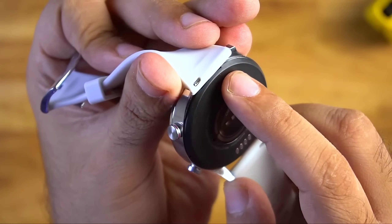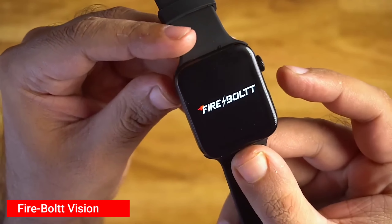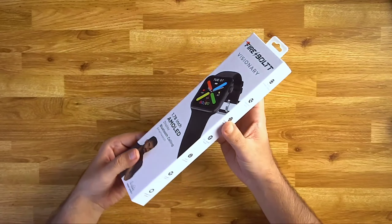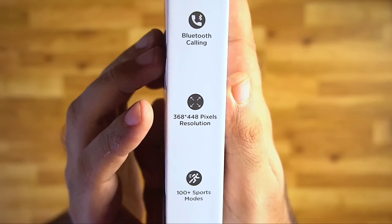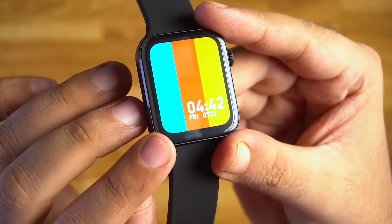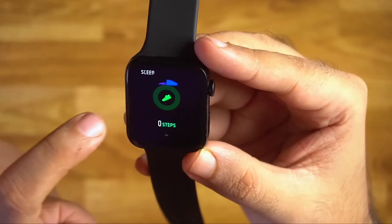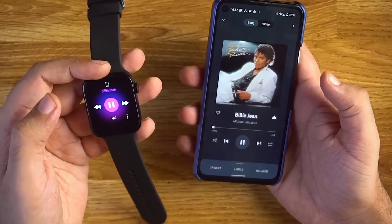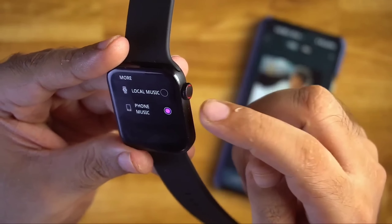You will miss the inbuilt GPS tracking that the above two watches had, but that is not a deal-breaker. Number 4: Firebolt Visionary. The Firebolt Visionary's design looks very similar to the Apple Watch Series 3. It comes with a large 1.78-inch AMOLED display with 368x448 pixel resolution and 500 nits brightness, along with an always-on display mode and Bluetooth calling. The display is very bright with good color production. The watch has all basic fitness features including SpO2, continuous heart rate, stress, and sleep tracking. The Firebolt Visionary can also store and play songs with 128MB of inbuilt memory, and you can connect your TWS earbuds to listen without your smartphone.